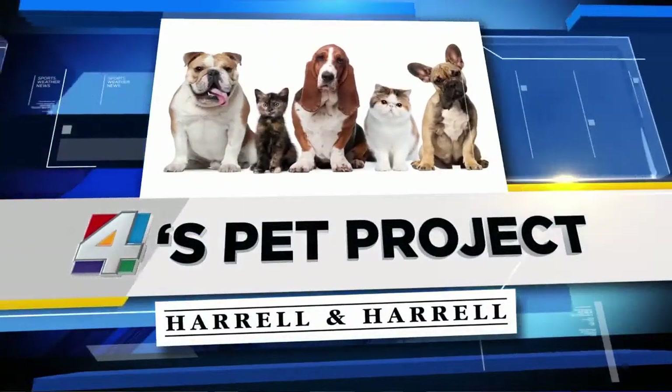Time for 4's Pet Project. Every week we showcase a pet up for adoption. Joining us again with another pet up for adoption is Joy from Animal Care and Protective Services.